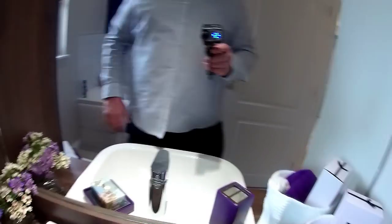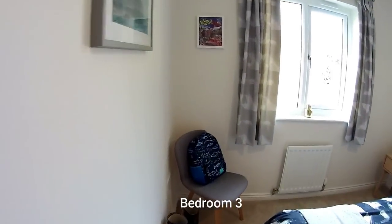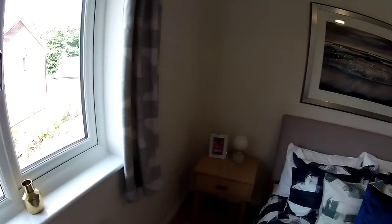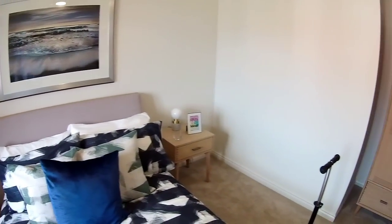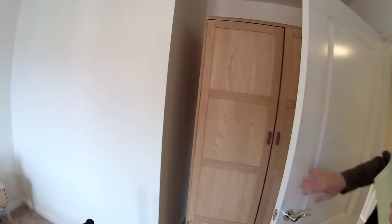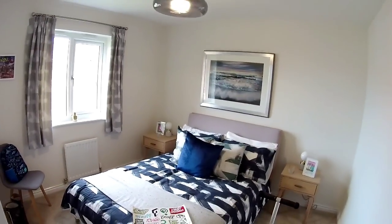At the back we've got bedroom three — three metres three by two metres eight. This is very nice with lovely artwork. They've got a standalone wardrobe behind the door, but you could have a fitted wardrobe there if you wanted. There's also a sign that says 'find your power.' And there's your cylinder as well. At the front then: master bedroom.